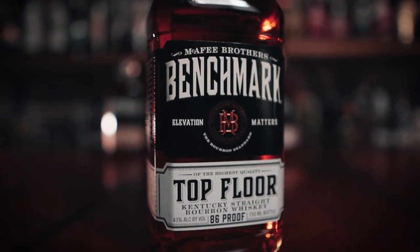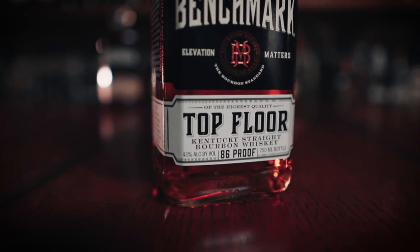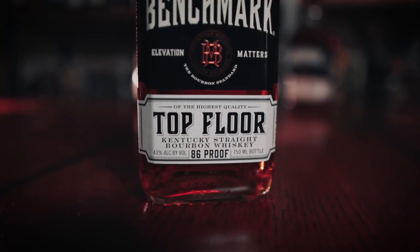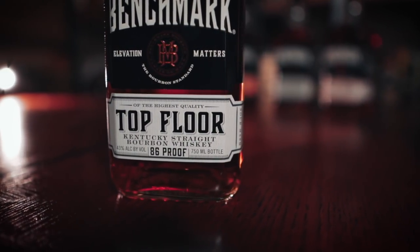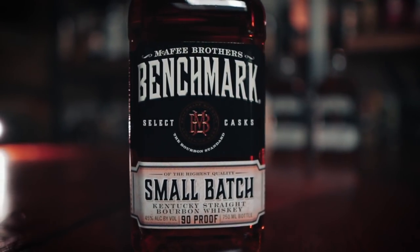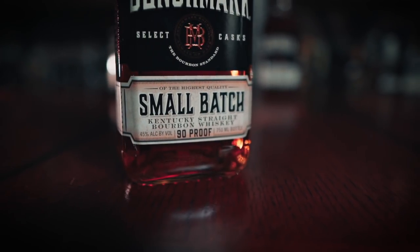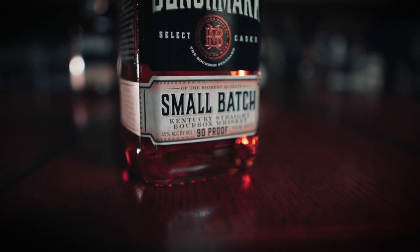Let's meet the entire new vertical lineup from lowest proof to highest. First off we have the Top Floor edition which is only 86 proof — the front of the bottle states that elevation matters. This one is only about 17 bucks. Next up is the Small Batch coming in at 90 proof, and the bottle states 'select casks,' referring to the select casks used through small batch bourbon for a consistent flavor profile. This one was also about 17 bucks.